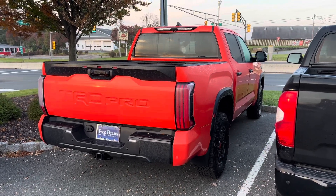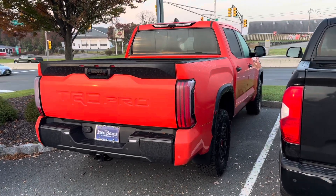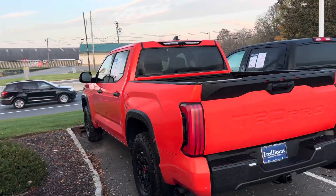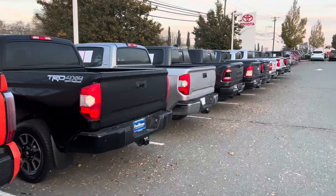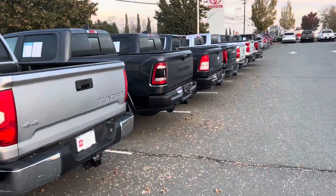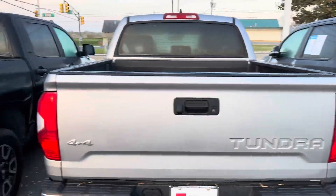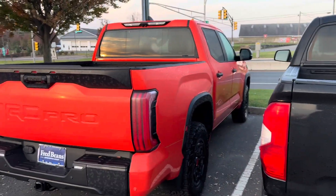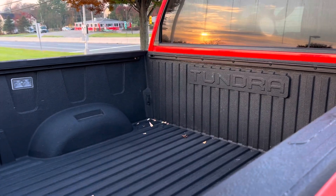It only comes hybrid, only comes Crew Max, and only comes five-and-a-half-foot bed with 4x4. It's very plain — and I know the color's loud — but there's not a ton of badging going down the side, no splash graphics. For comparison, right next to it is a Rebel with a giant 'Rebel' down the side. The TRD Pro is a competitor of the Rebel but it's very plain — it doesn't even say the name of the truck. This has the bed light standard and a spray-on bed liner. This is a nice truck.